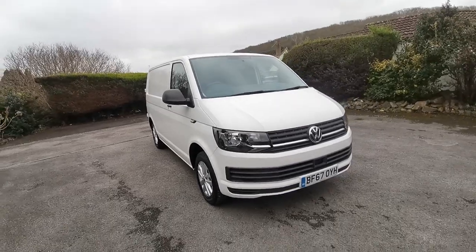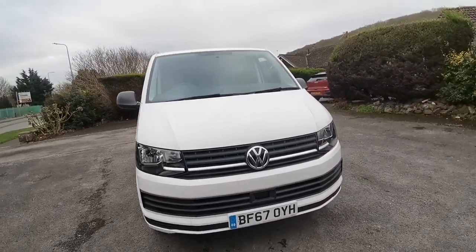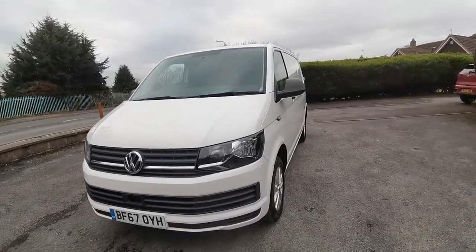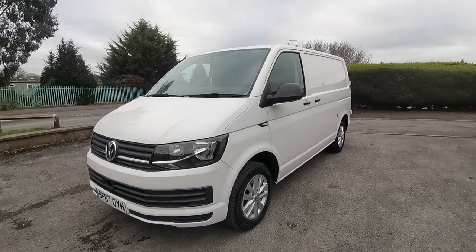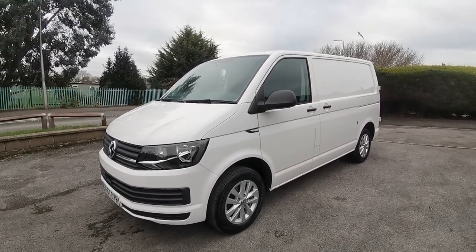If you'd like to know any more information about this super clean Volkswagen Transporter 2.0-litre TDI with aircon, just 55,000 miles with one owner, then please come along and see us at Auto Wholesale. My name's Paul — thank you very much for your time.